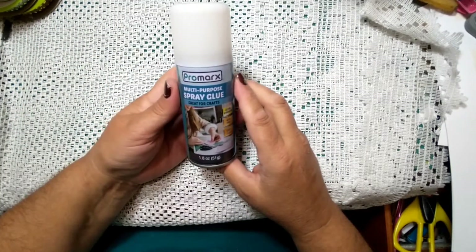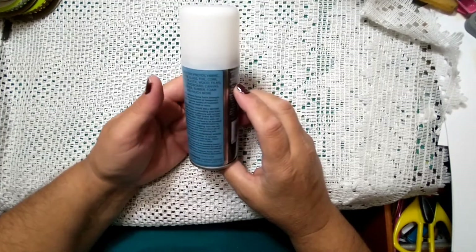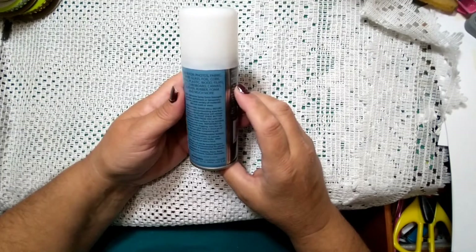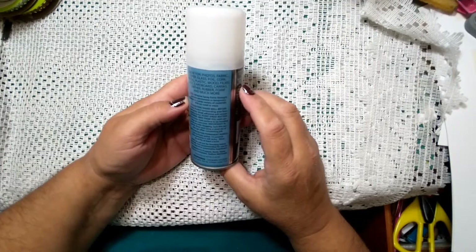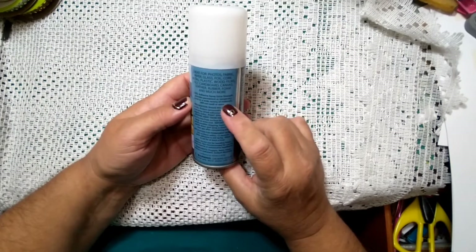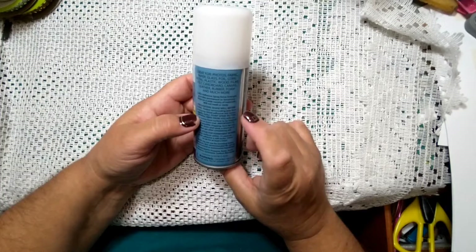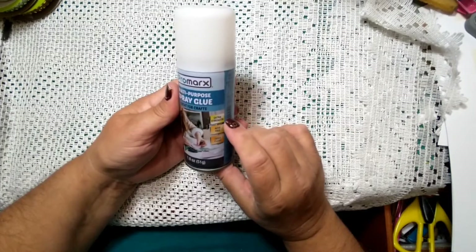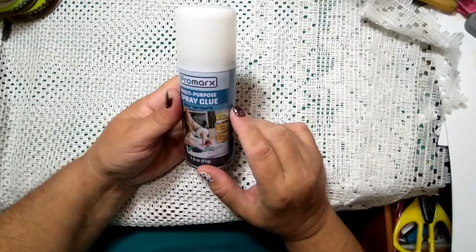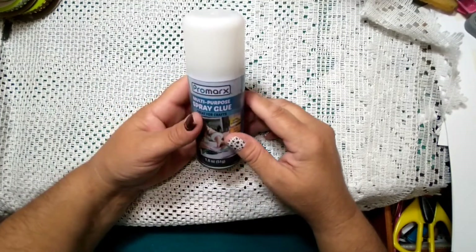I bought this multi-purpose craft spray. It's supposed to be acid-free and dries clear — for photos, fabric, paper, glass, foil, cork, metal, plastic, wood, film, felt, cardboard, canvas, leather, rubber, foam, and much more. It says 'adhesive spray extra strength — provides permanent or temporary bond on a wide variety of materials, will not swell or warp.' I have a few things I want to try this on and will likely do tutorials. It's just a dollar but sometimes things aren't even worth a dollar.